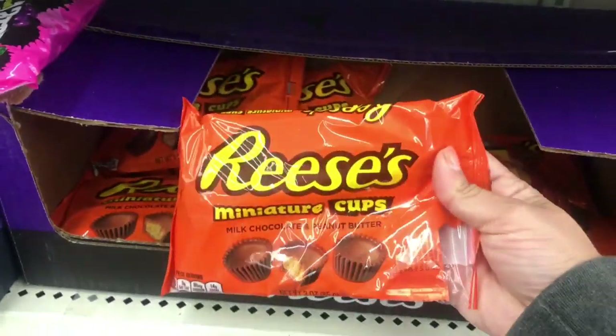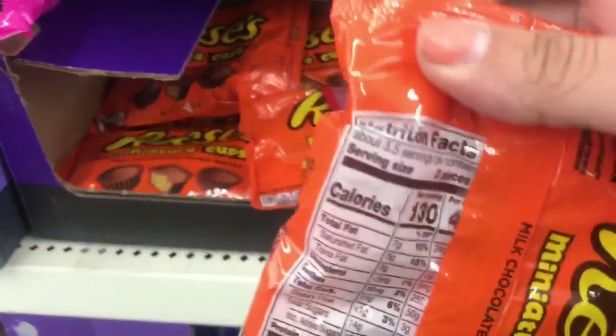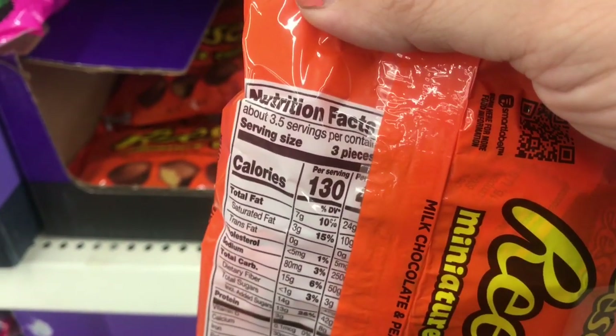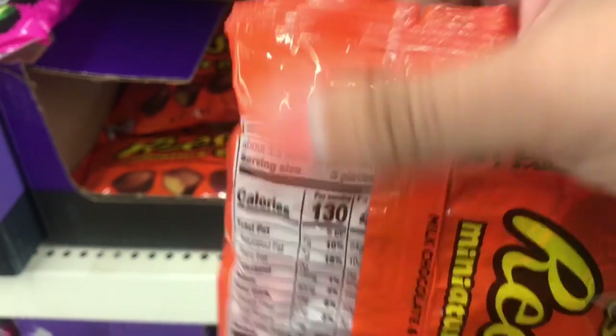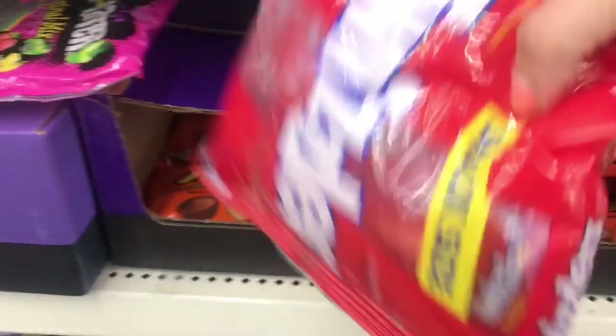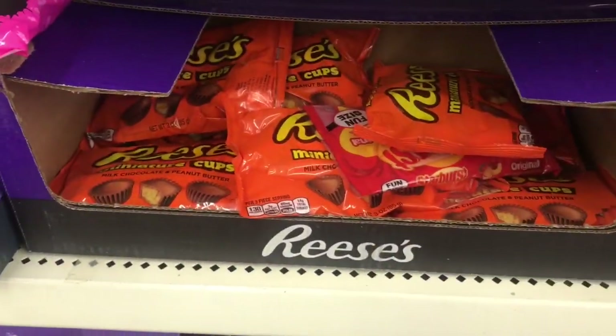Let's take a look at some new Halloween candy. We have the Reese's miniature cups — let's see how many we're getting. So three pieces times three and a half, so maybe ten pieces or so in there for a dollar. Not the best.